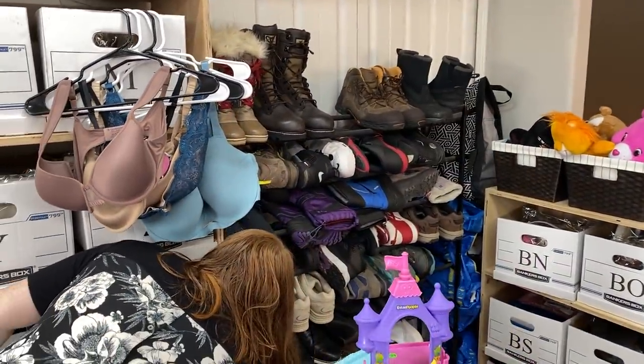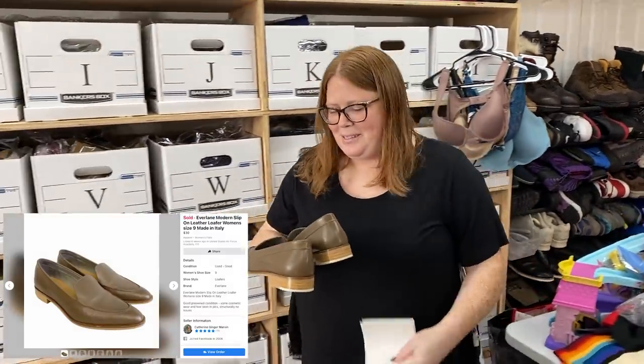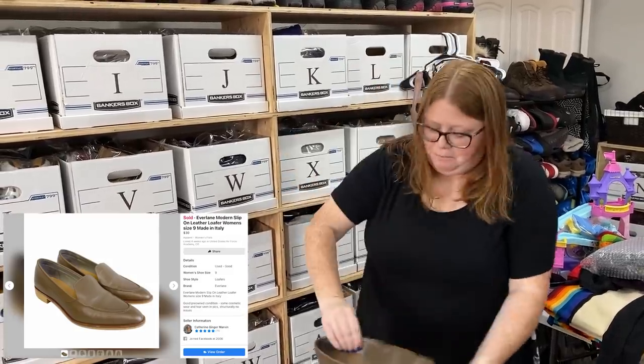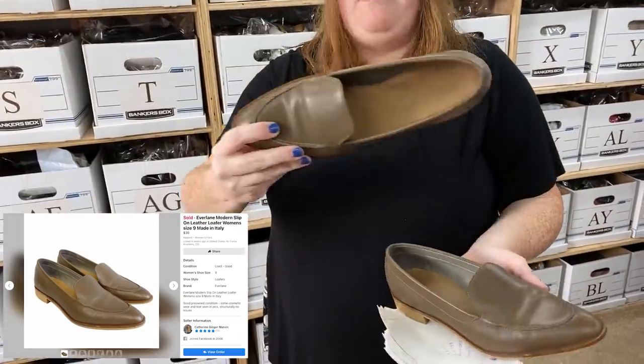These are the Everlane Flats. I've sold another pair for quite a bit more, but these ones have some scratches and scuffing, so I listed them low. I got them really cheap for $5.99. Sold them on Facebook Marketplace for $30 plus shipping.